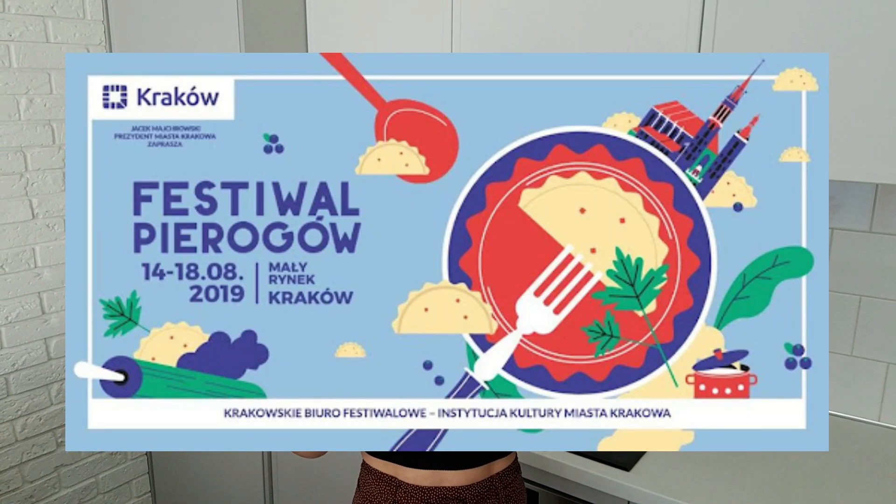Hi guys and welcome back to my channel. I haven't actually been on YouTube in a few months because I've been really busy with a lot of things. I appreciate you guys being patient with me while I'm making a comeback. I figured my first comeback video would be to show you pierogi fest, which is honestly the best thing of the entire year.